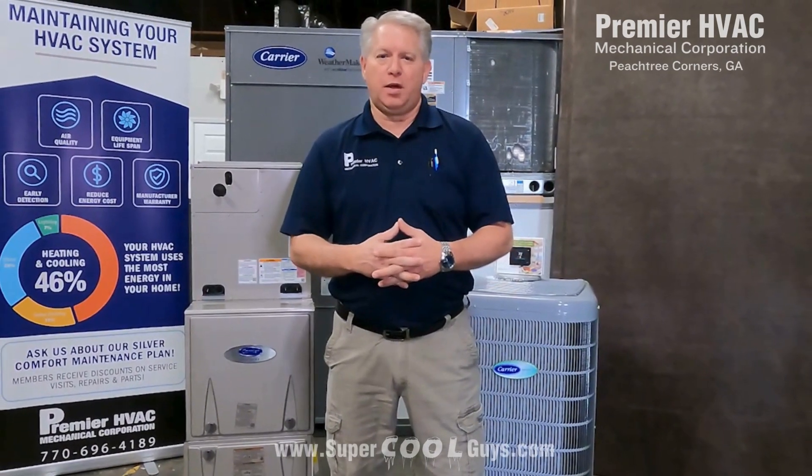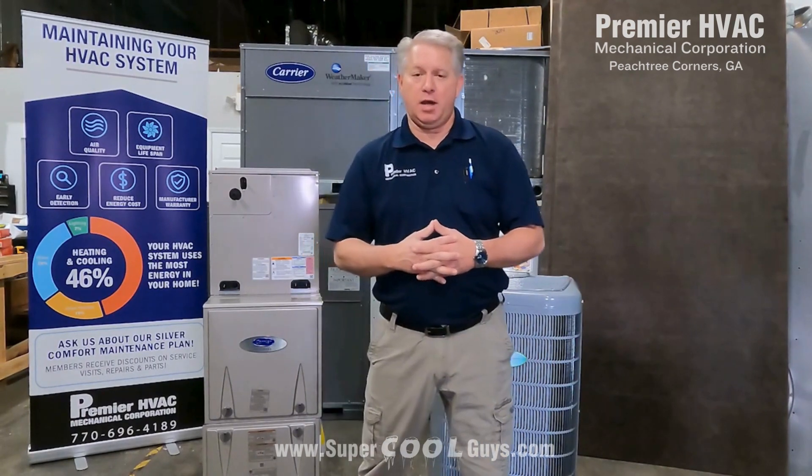Hey, my name is Steve West. I'm with Premier HVAC Mechanical Corp here in Peachtree Corners, Georgia. We service the Northeast Metro Atlanta area.